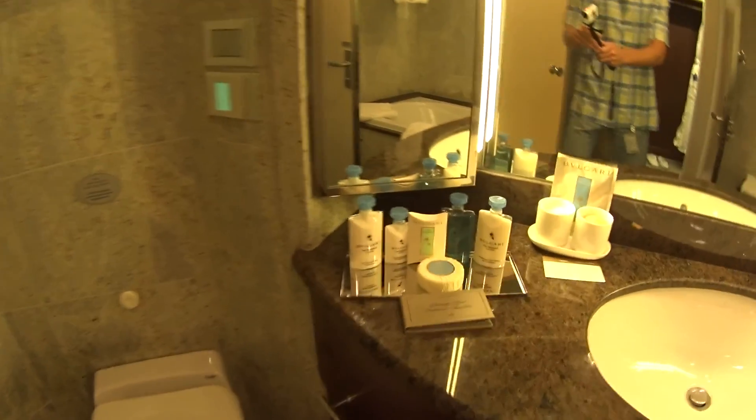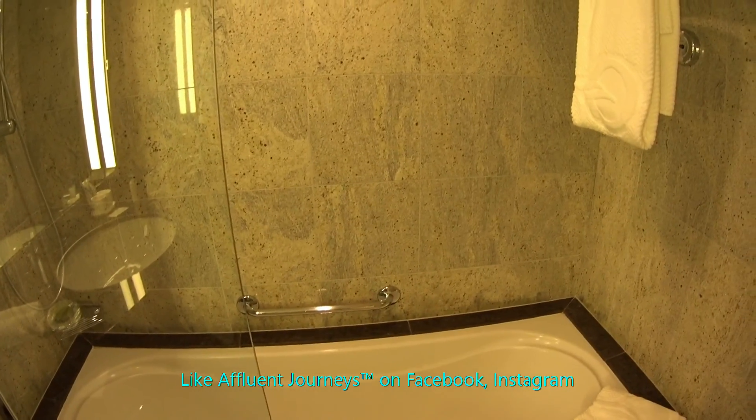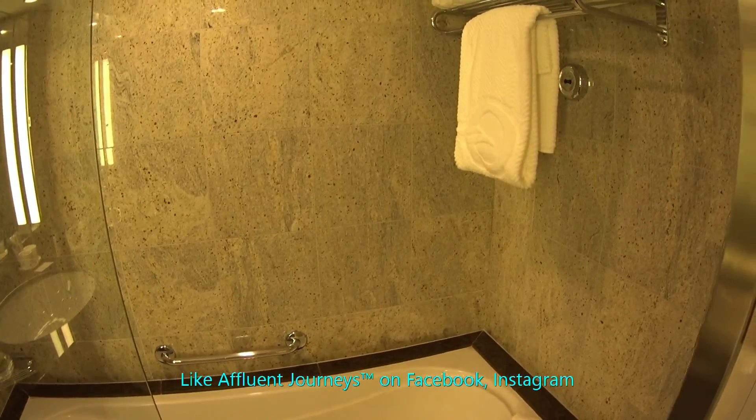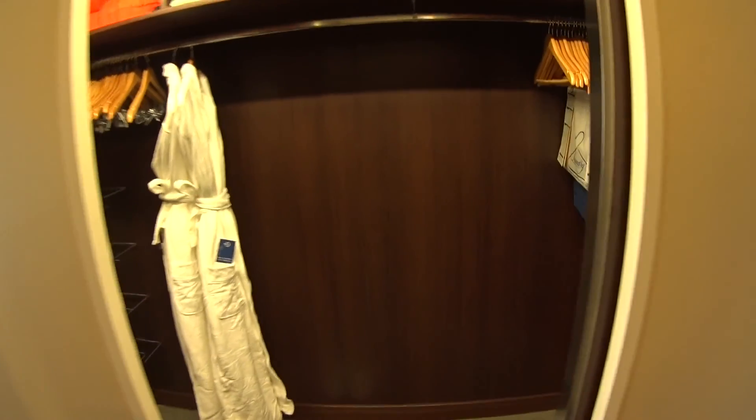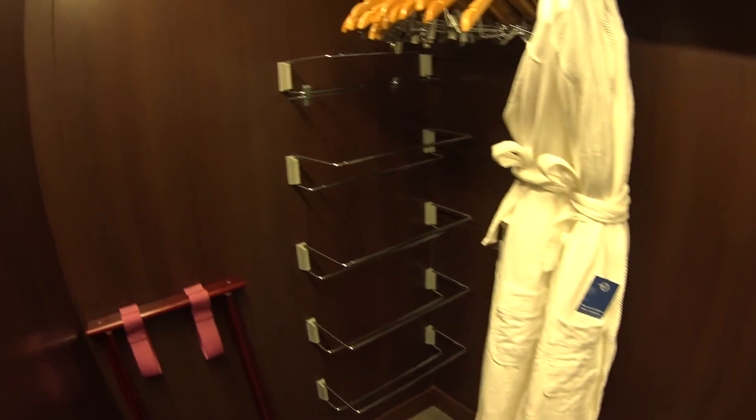Let's have a look here in the spacious master bath. We have a great walk-in shower, fabulous Bulgari amenities with salts, and a separate shower and tub combo as well. In the penthouse categories you get a full walk-in closet, a safe, and some great bathrobes for use as well.